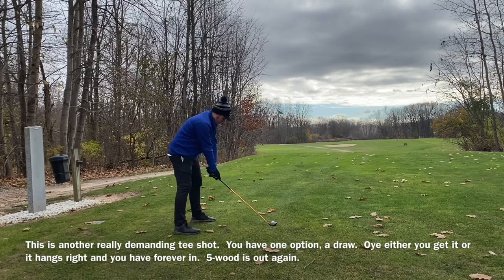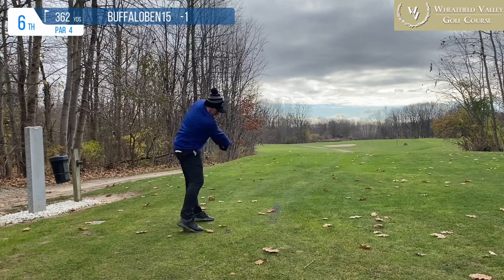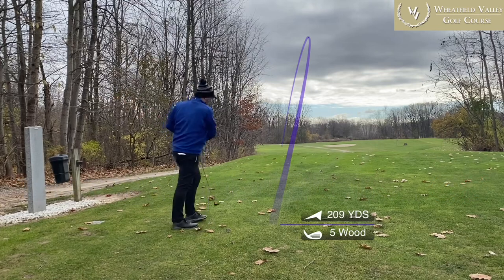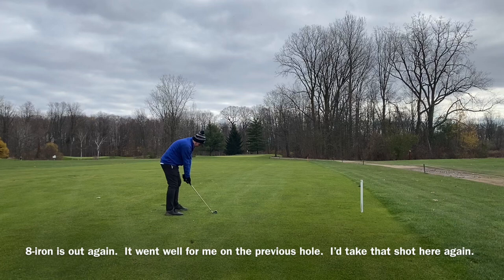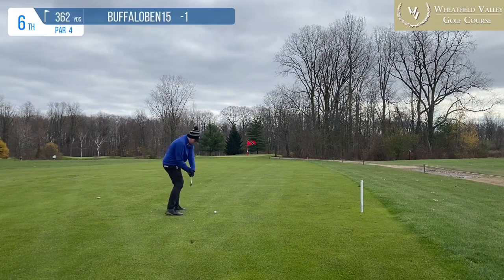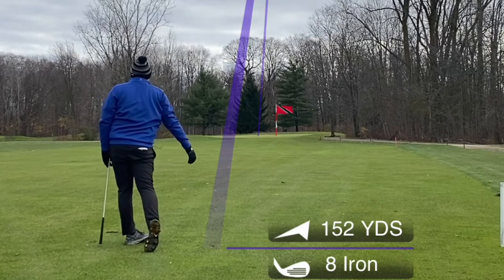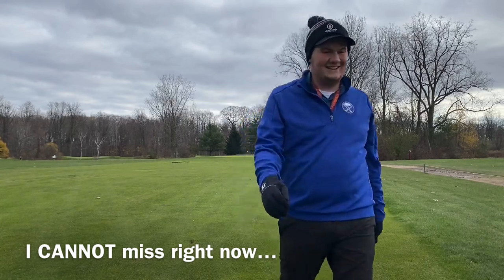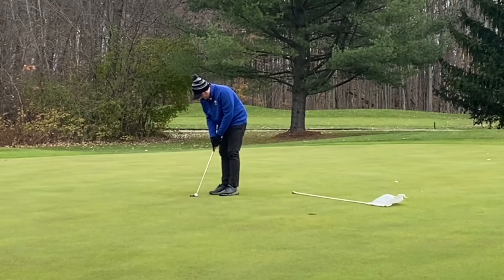Rounds like this inspire me to keep going. After a really bad dry spell in October, I didn't break 80 for 11 straight rounds heading into this round. The only time I failed to break 85 was the first day of the Jones Cup qualifier — and Cat Key is a 74.3 rating, 138 slope, so that's warranted. But people are going crazy — this is the best golf you've ever seen me play on this channel.